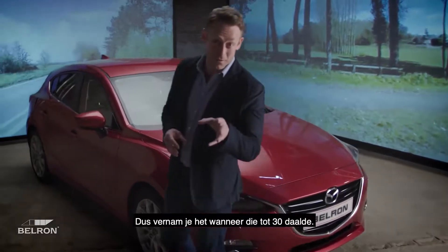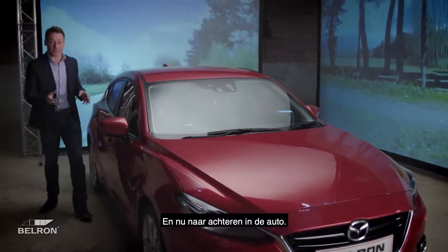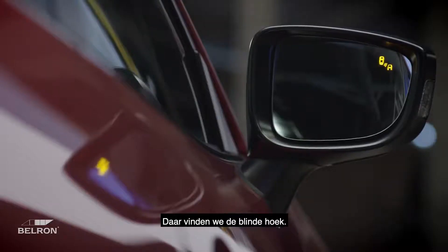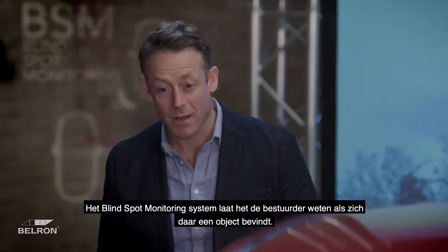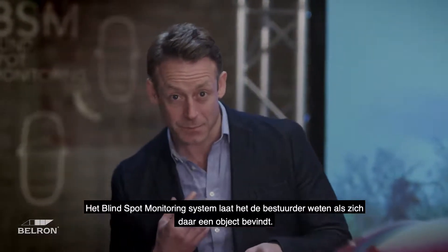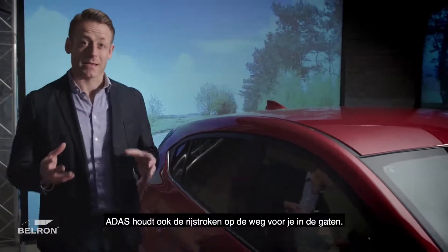You got the heads up when that dropped to 30. And as we move around to the back of the car — there it is — I've entered into the blind spot. If I were a car, the blind spot monitoring system would now let the driver know that I'm back here.